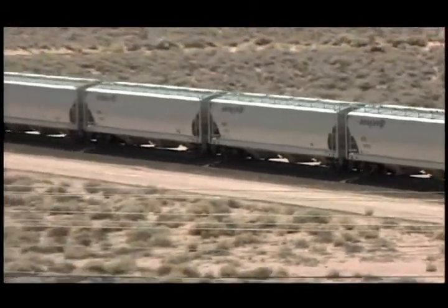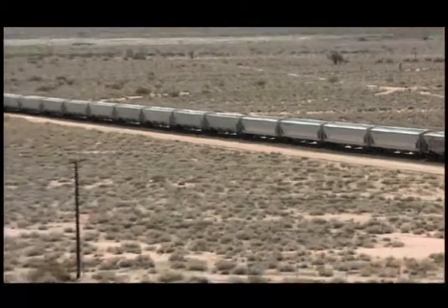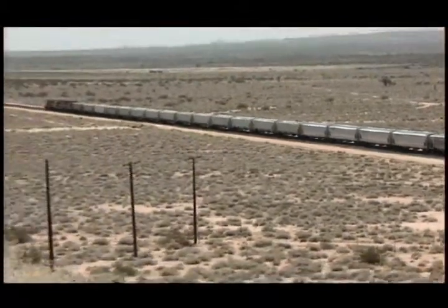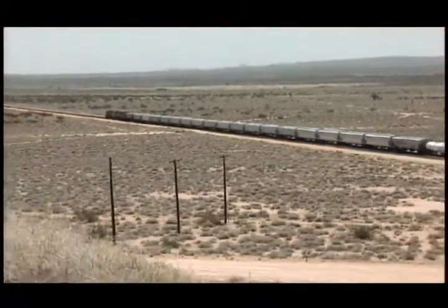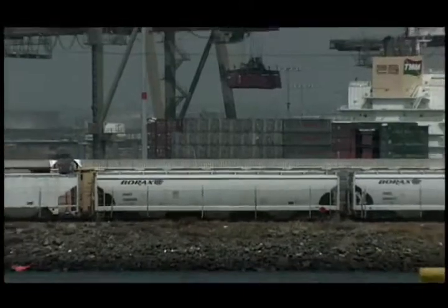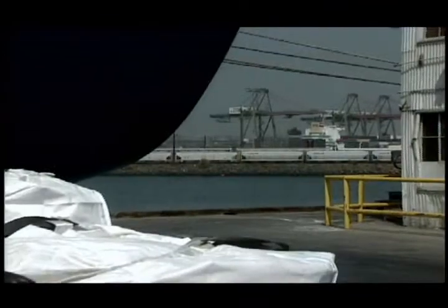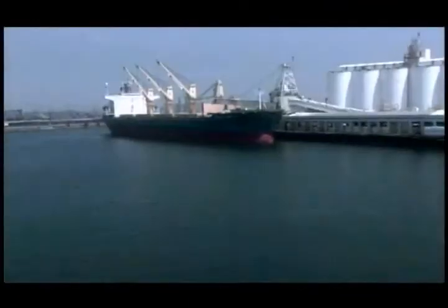Each day, thousands of tons of borates leave Boron on a fleet of over 700 borax-owned rail cars. They are bound for destinations across America and toward the company's Wilmington Port Facility in Los Angeles Harbor. At Wilmington, borax is also processed, and some of the product is loaded into container ships that cross the Pacific to the countries of Asia.